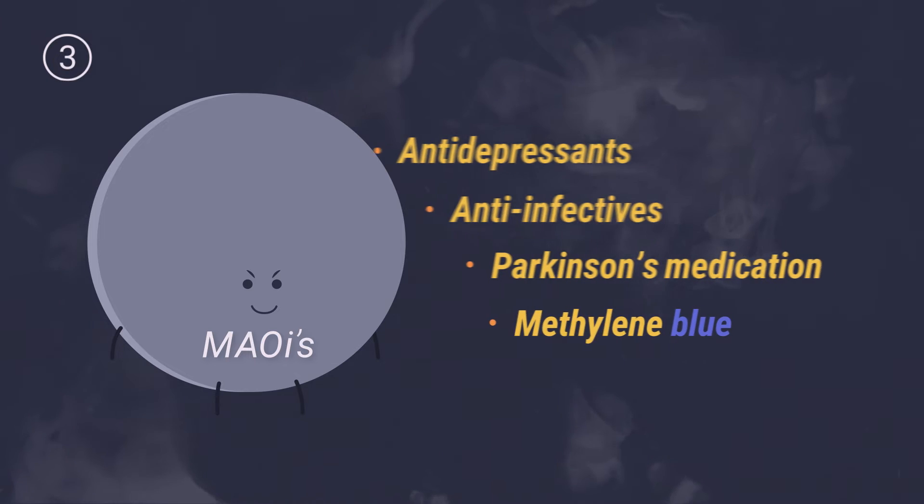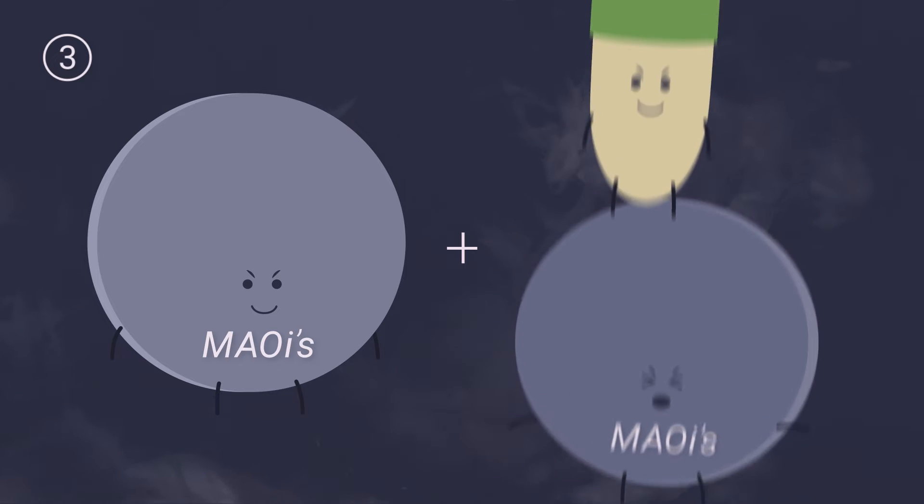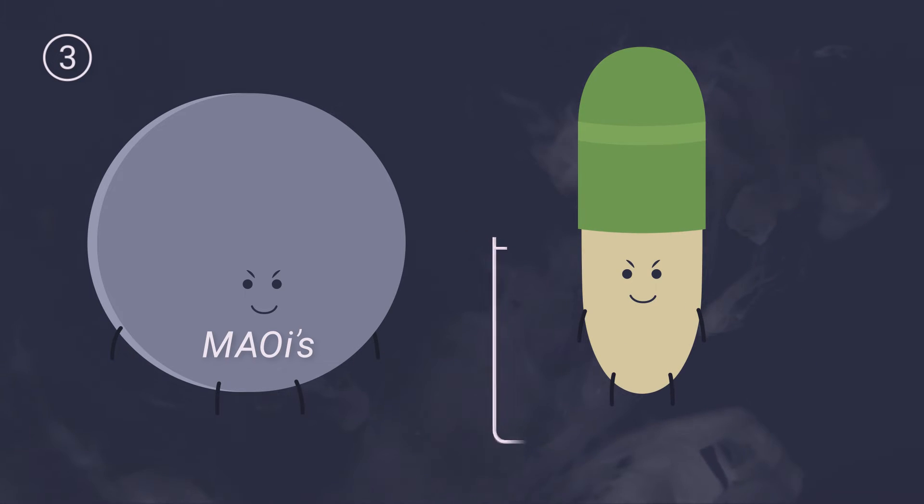Third, serotonin syndrome is most likely to occur when two MAOIs are used together, or when an MAOI is used with another serotonin drug.